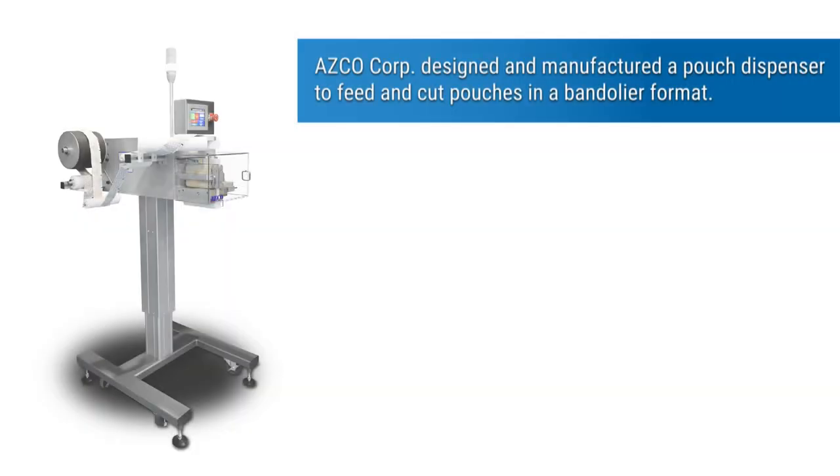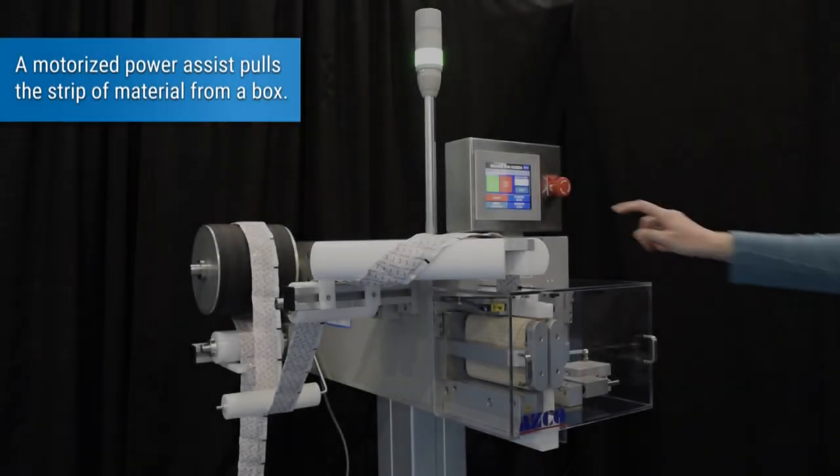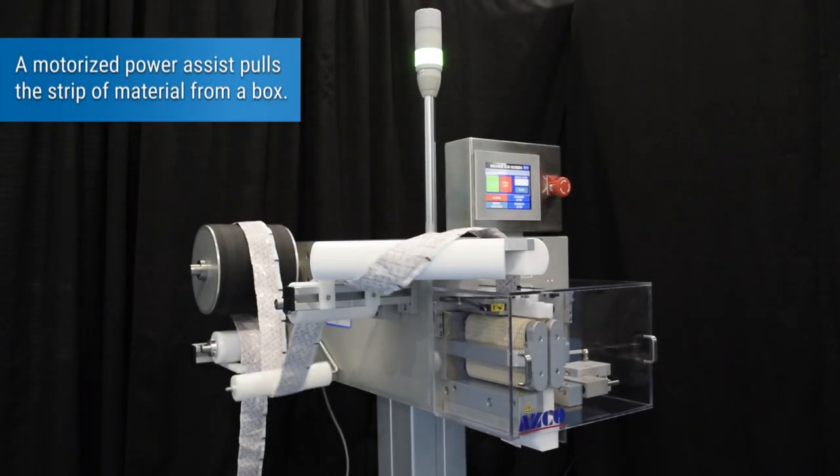ASCO Corp designed and manufactured a pouch dispenser to feed and cut pouches in a bandolier format. A motorized power assist pulls a strip of material from a box.